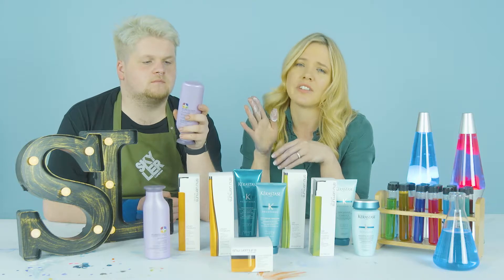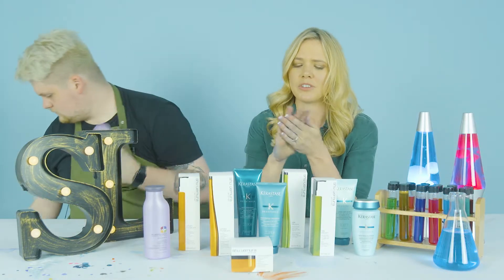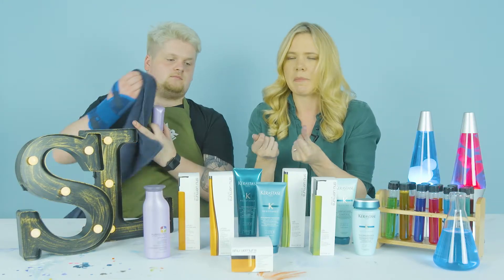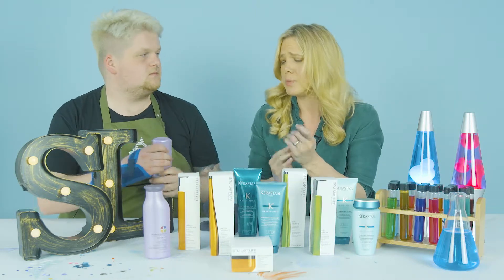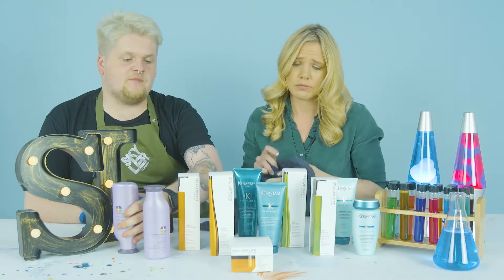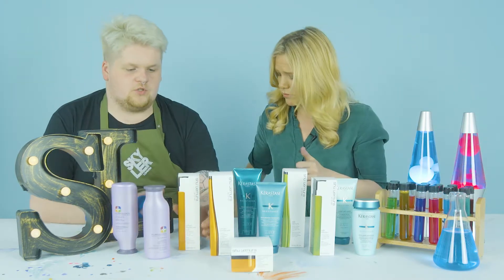You either love or hate the smell because it's really cooling to the scalp — almost like toothpaste on your scalp. You can really feel the menthol in it. It calms and cools the scalp, and it's a really lightweight conditioner, which is brilliant.